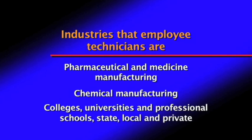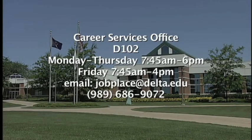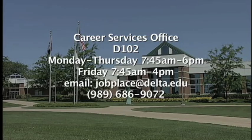If you are interested in gaining more information regarding chemical technology, please visit the Counseling and Advising and Career Service Office in D102, or email jobplace@delta.edu, or call 989-686-9072.